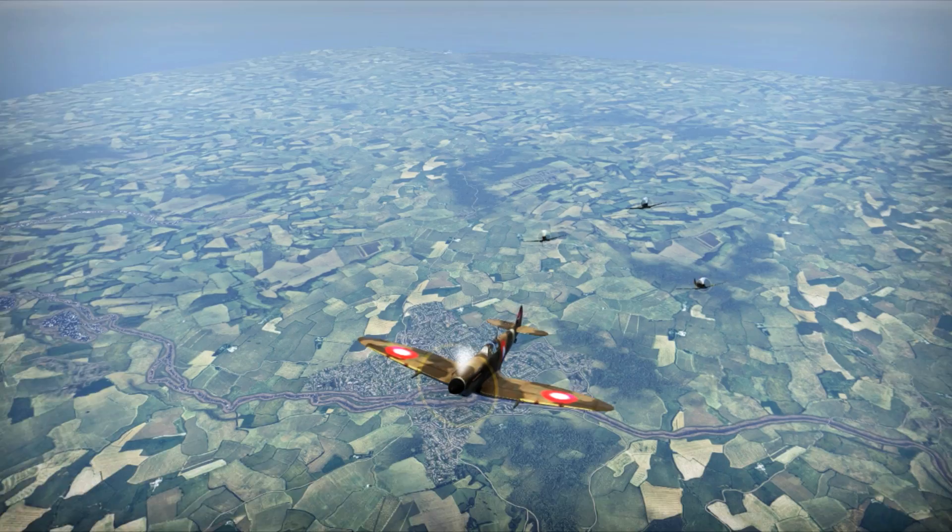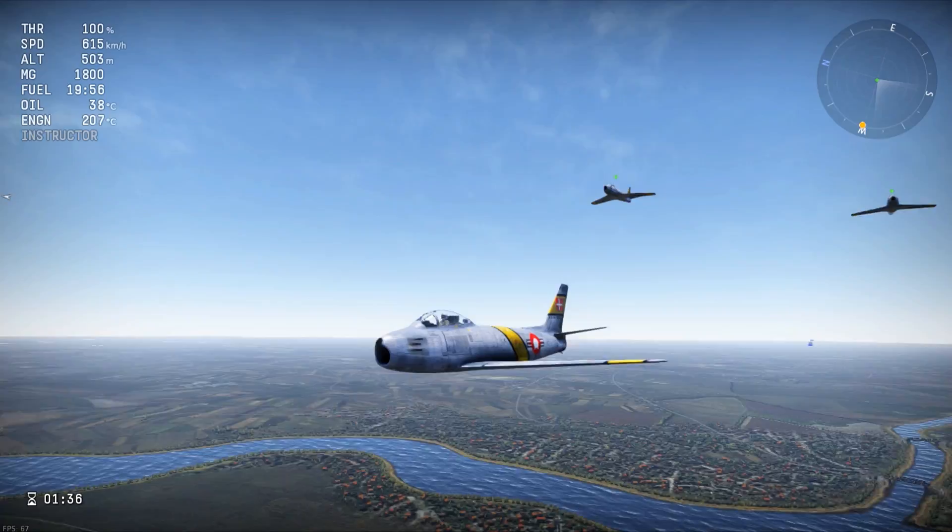Throughout the Cold War, the force endured a series of modernisations, which included acquisitions of aircraft such as the North American F-86 Sabre, the Republic F-84 Thunderjet, and the Lockheed F-104 Starfighter.